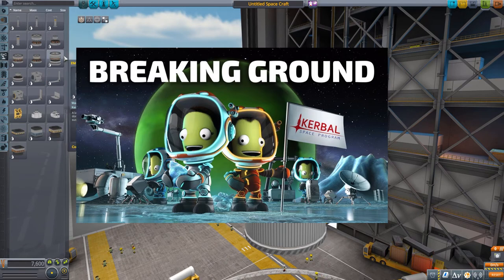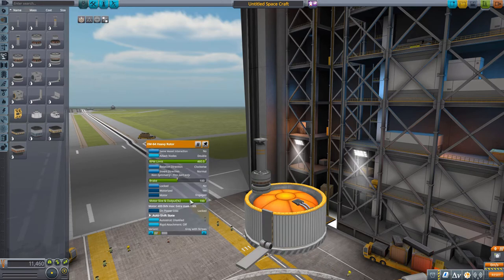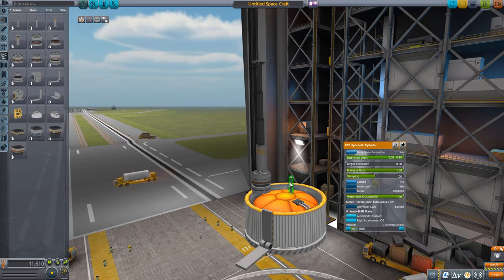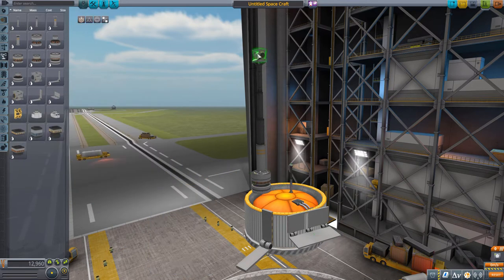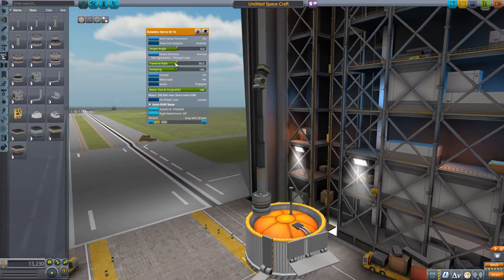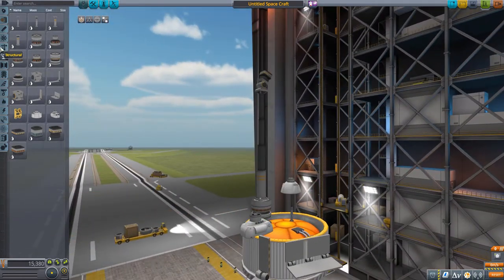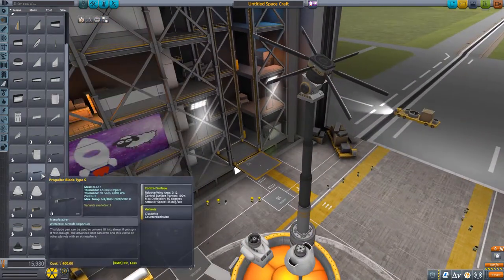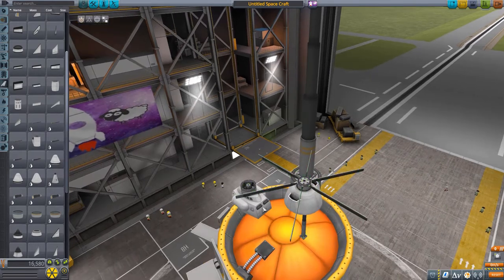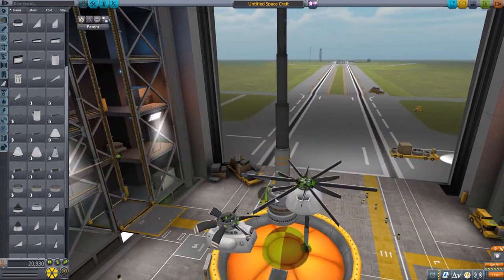Now onto the Breaking Ground DLC. The biggest part addition here is the robotics. You get access to a bunch of different robotic parts: pistons, hinges, electric motors, and rotors — all coming in different sizes, so you'll definitely find something to suit your taste. There are also two turboshaft engines that use liquid fuel and a breathable atmosphere to create torque, for propeller aircraft and helicopters. And speaking of which, there are propellers in many different sizes.